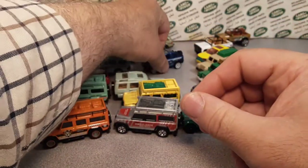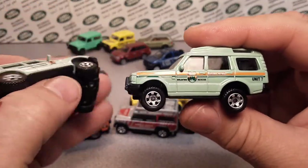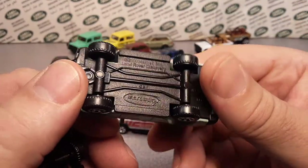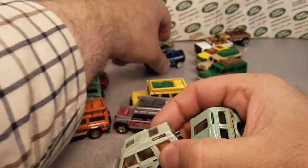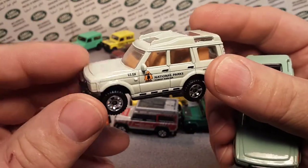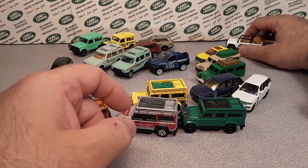The next model is the Discovery, which came out in 2001 — another model that has not changed one iota. This one ran from 2001 to 2016 in the Land Rover series set. I don't believe this one ever came with a metal body — correct me if I'm wrong. The Freelander in the early days had a metal base and metal body, but I do not think they ever did a metal base, metal body Discovery. That's too bad — it's a nice looking truck.